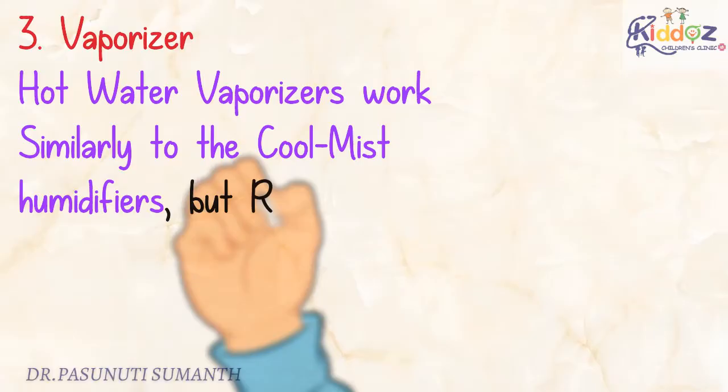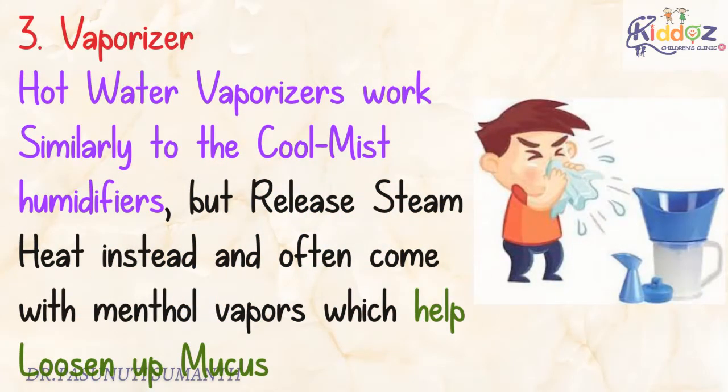The third one is Vaporizer. Hot water vaporizers work similarly to cool mist humidifiers but release steam heat instead, and often come with menthol vapors which help loosen up mucus.